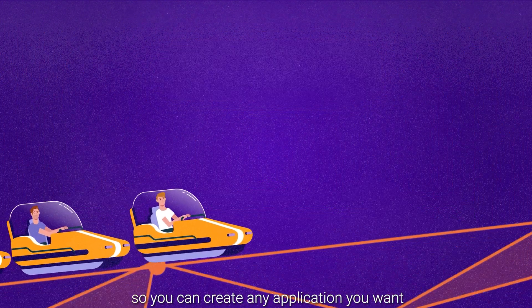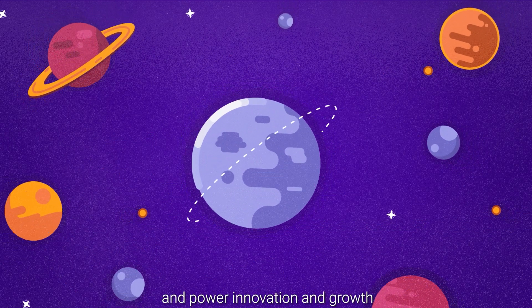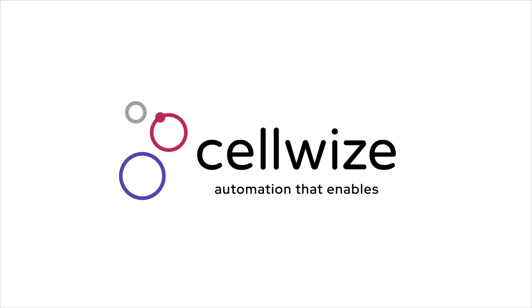So you can create any application you want, at the speed of business, and power innovation and growth, for today and for tomorrow. CellWise — automation that enables.